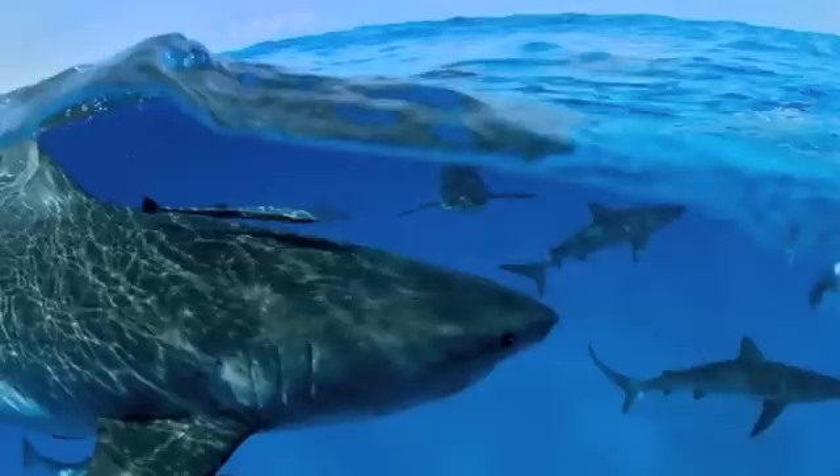And number 1: Sharks in the Bahamas. It's in the blue waters surrounding the Bahamian islands that you're sure to find a number of shark species, as you've already seen previously on this list. The credit for this photo goes to Wilfried Nacivet.